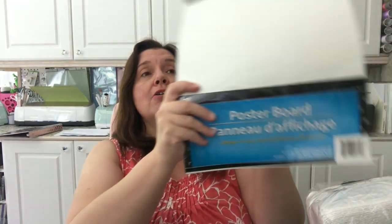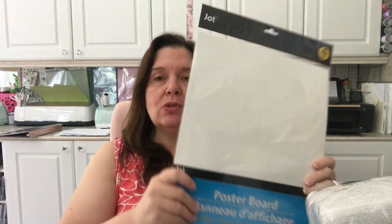They had lots of the white poster board finally — I guess with the back to school season. So I snagged some more. I really like using this for crafting.